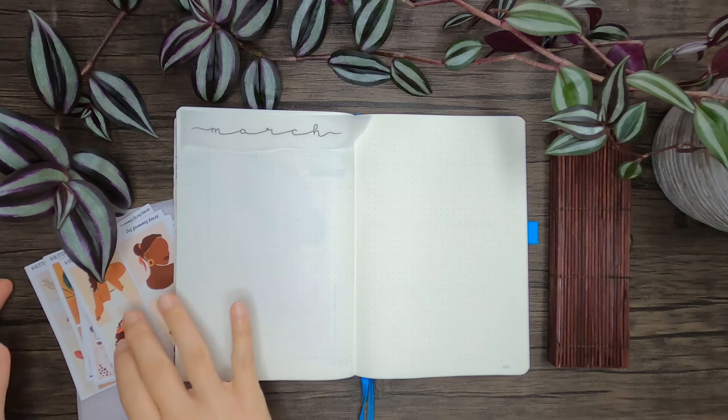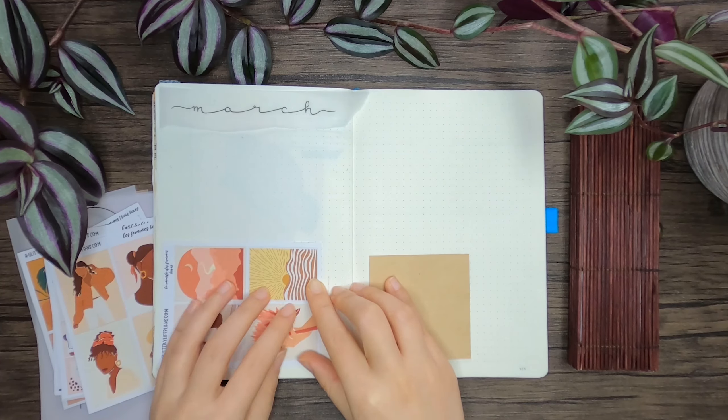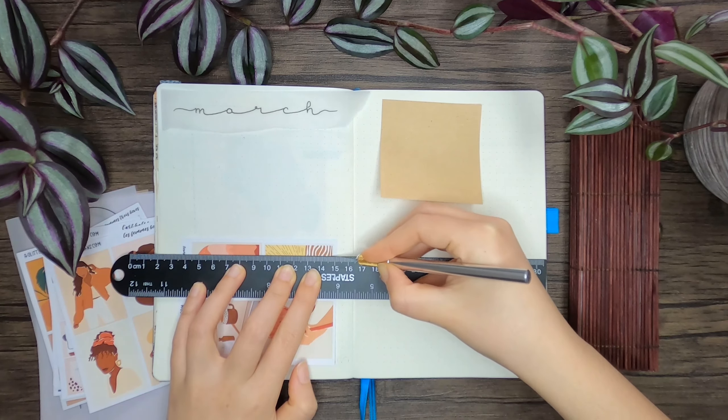To keep the aesthetics consistent, I used, besides the stickers of the pack, vellum paper and brown craft paper for decoration.